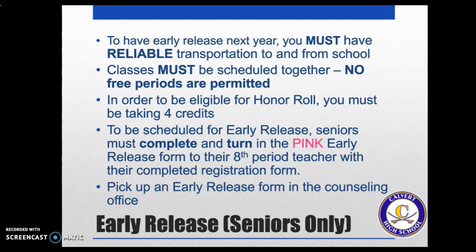Seniors, you have the ability to leave early. Once you have completed and registered for all the courses you need for graduation, if there is space in your schedule, you can choose to leave early. Some students work, some do apprenticeships, some drive to CSM and take courses. You need to complete a pink early release form where you and your parents show understanding that when you choose early release, you cannot stay at Calvert High School once your scheduled day is over — you must have transportation home or to work. To be eligible for honor roll, you must have at least four credits at Calvert High School as a senior. You can come to guidance to pick up the pink form.